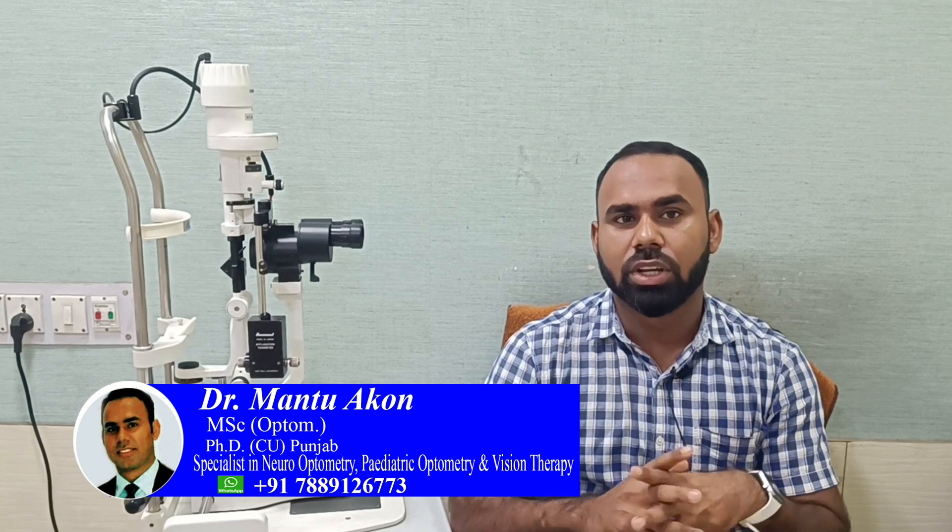Keratoconus can be unilateral and also sometimes bilateral. Some investigation is required, like we need to see the corneal thickness and corneal curvature. For that we require a topography or Pentacam, and sometimes a CCT for corneal investigation.